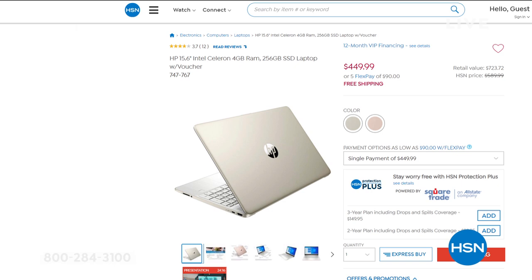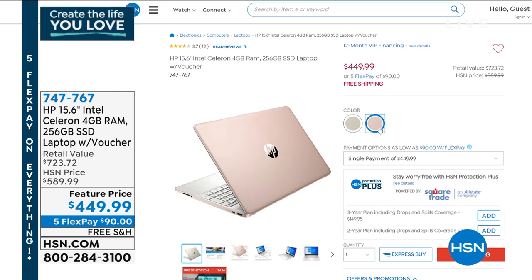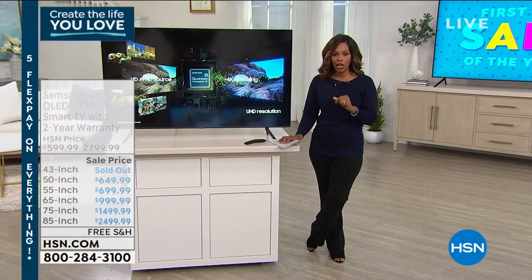We also have the HP 15.6-inch Intel Celeron laptop with 4 gigabytes of RAM and a 256-gigabyte solid-state drive. This has been very popular. You can choose it in rose gold or gold — we used to have three colors, now just two. It's a fast, easy computer. A solid-state drive means everything you do is faster than older laptops, it's lighter weight, doesn't have a fan, doesn't get hot, and won't be uncomfortable sitting on your lap for long periods.